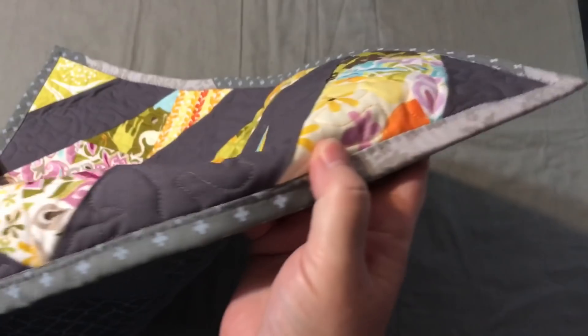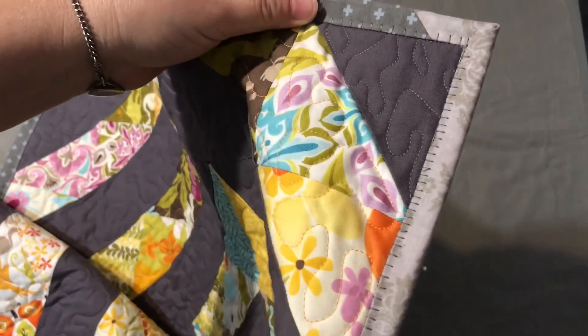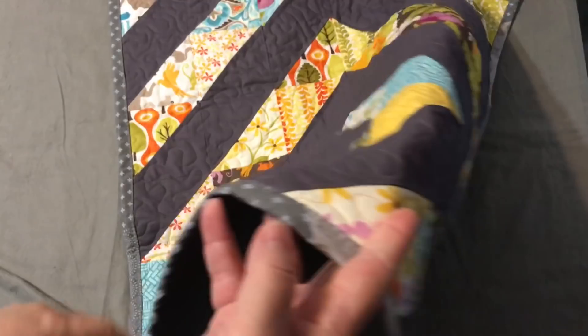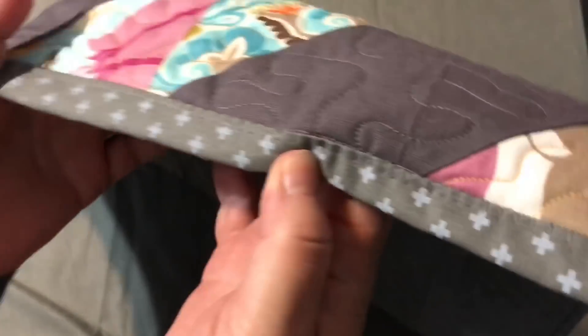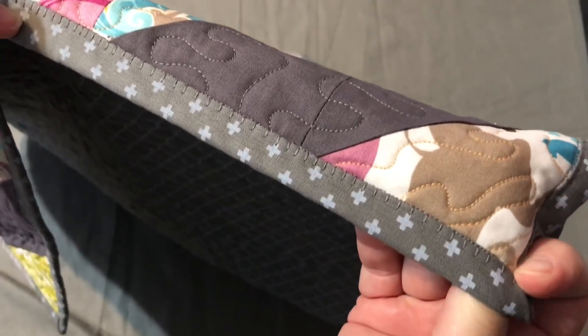For the binding, I used the same gray from the back, but I didn't quite have enough and didn't want to cut into yet another fat quarter for just a little section. So I found a gray from my scrap bin that pops up in a couple of places — it's kind of fun. One of the different things I did this time is I sewed the binding on by machine, sewing it to the back first and then bringing it around to the front.